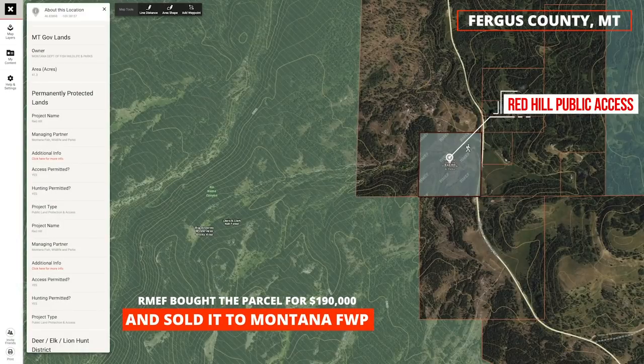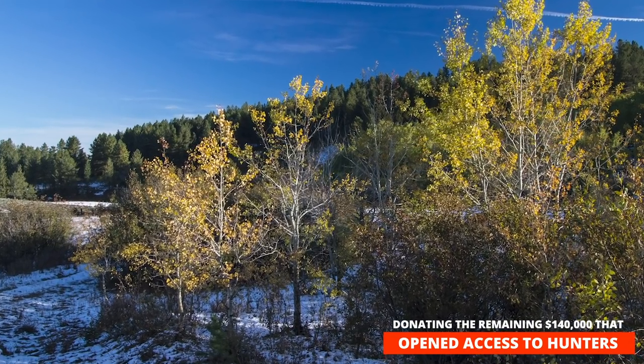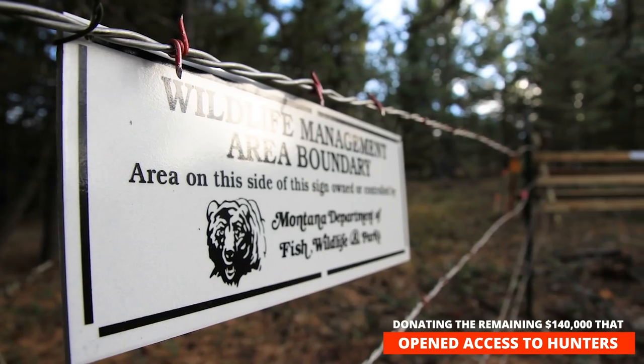RMEF bought the parcel for $190,000 and sold it to Montana Fish, Wildlife and Parks for $50,000 — in essence donating the remaining $140,000 as a gift that opened the access door to hunters.